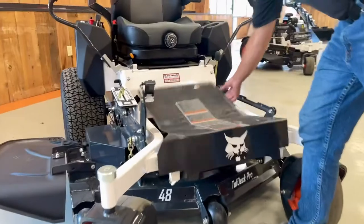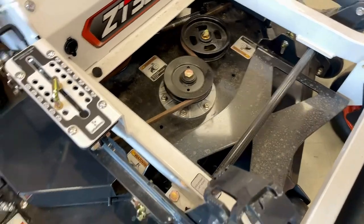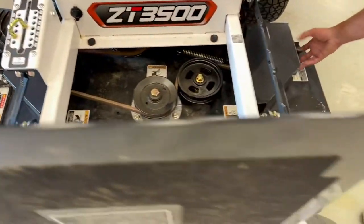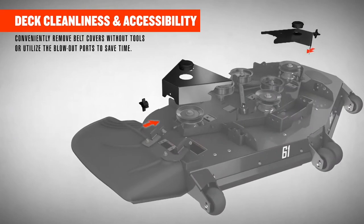For ease of maintenance, a flip cap meets all of your regular maintenance needs and cleaning. The tool-free system on the side means no tools are required in order to help maintain and change belts.